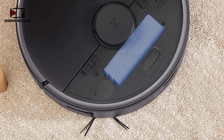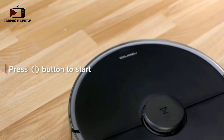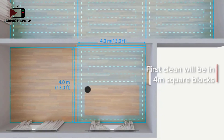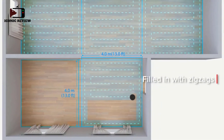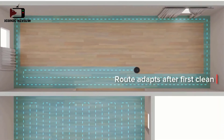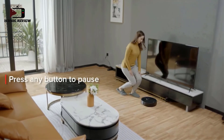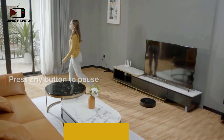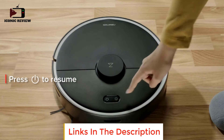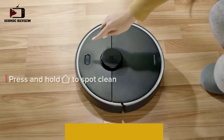With powerful 2000 Pascal suction and up to 180 minutes of runtime, the S4 Max can clean up to 3,230 sq ft. It picks up fine dirt from hard floors and reaches deeper into carpets — when carpet is detected, it automatically boosts suction to the maximum level for the most powerful cleaning. You can see exact mopping and vacuuming routes, where carpets are set, cleaning schedules, and adjust suction power.